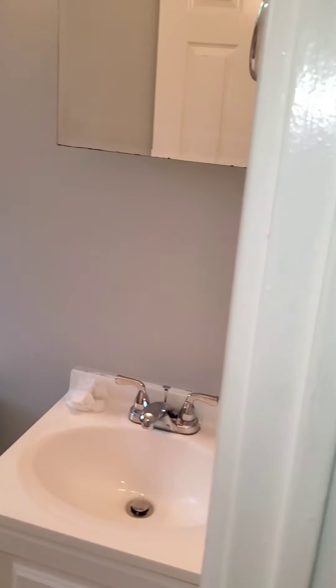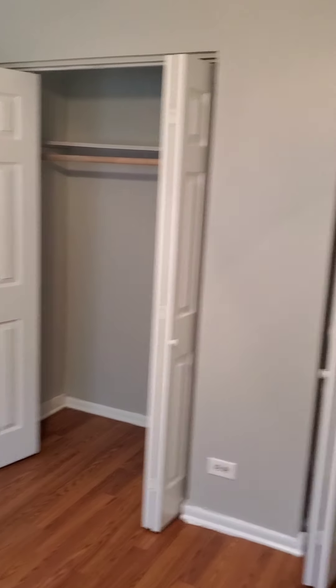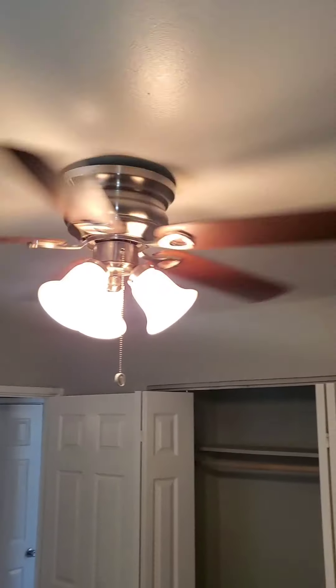And here's your bathroom. And the bedroom — here's the bedroom from a different angle. The bedroom has two closets and a ceiling fan. Here's one of the closets and the other closet.